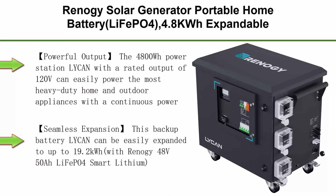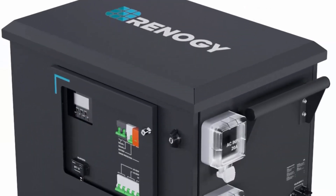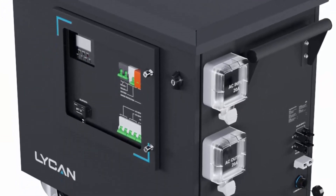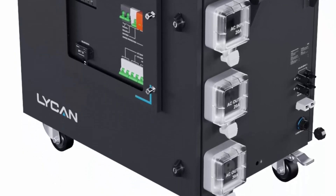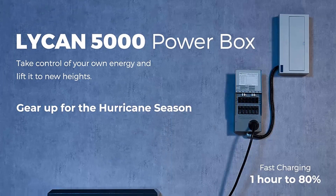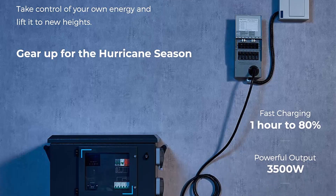Top 3: Renogy Solar Generator Portable Home Battery, LiFePO4, 4.8kWh Expandable Portable Power Station, Huge 3500W AC Output, Waterproof Housing, Home Backup, Emergency, Outdoors Camping — Lichen Power Box. Powerful Output: The 4800Wh Power Station Lichen, with a rated output of 120V, can easily power the most heavy-duty home and outdoor appliances with a continuous power output of 3500W and peak power of up to 7000W.